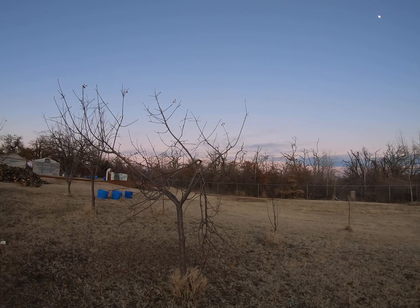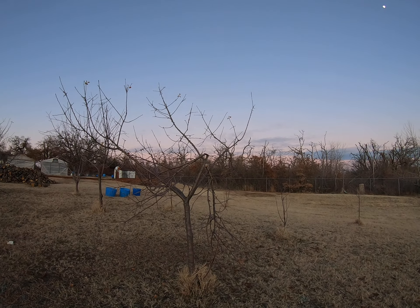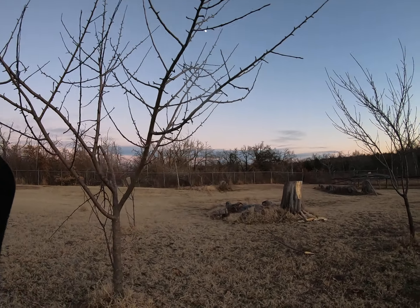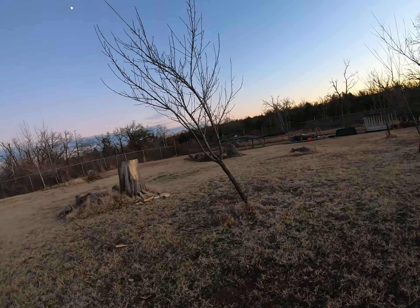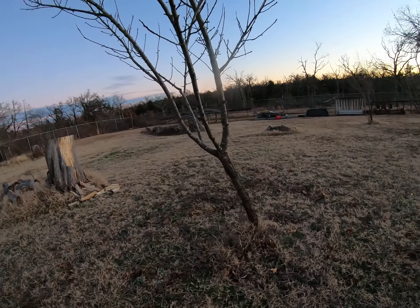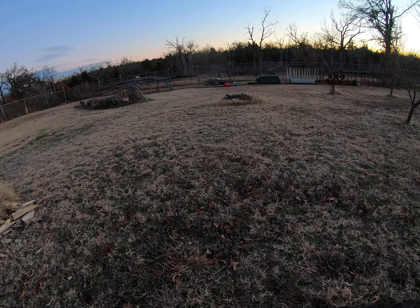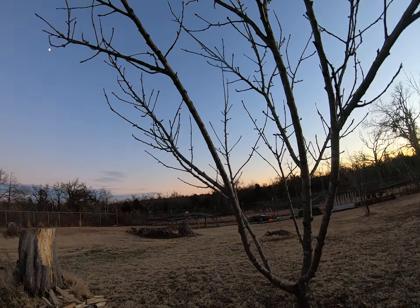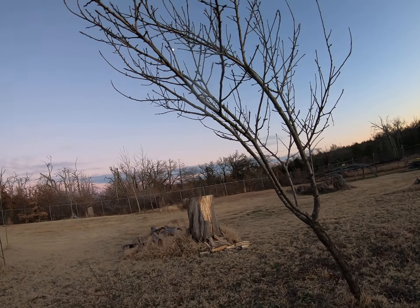That one got some damage but it'll be okay — I can just cut that limb off, and cut that one off too. This one is leaning pretty bad. Wow, that one needs straightened out pretty good.